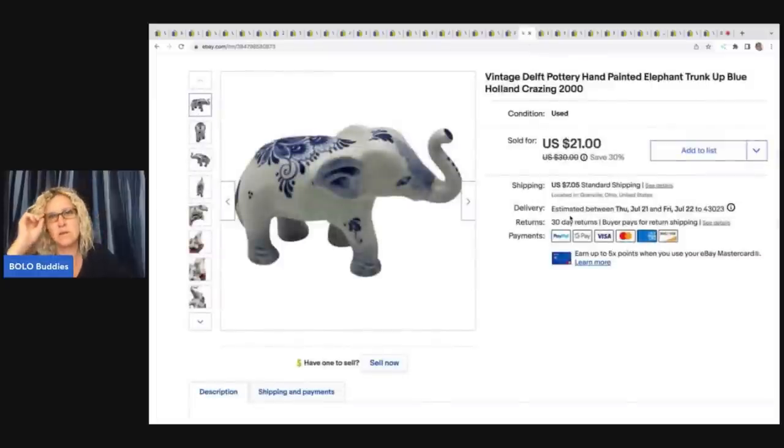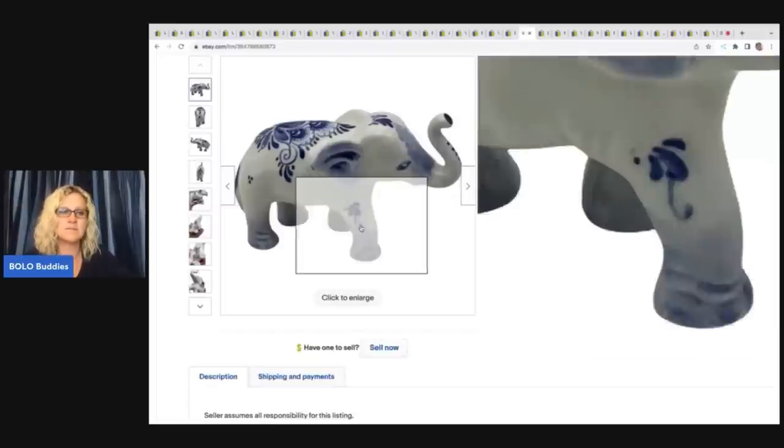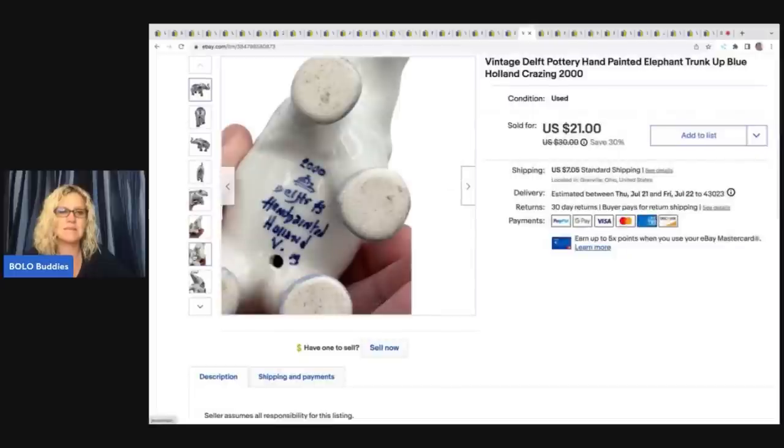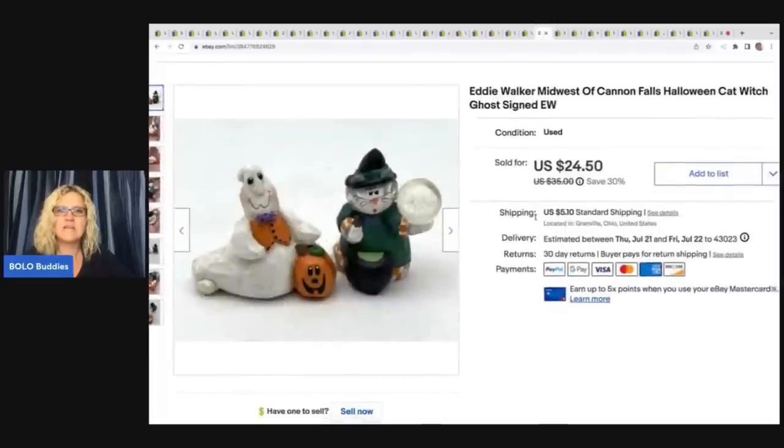This vintage Delft pottery hand-painted elephant — I got this at a thrift store for $3 and I sold this for $18 plus shipping.